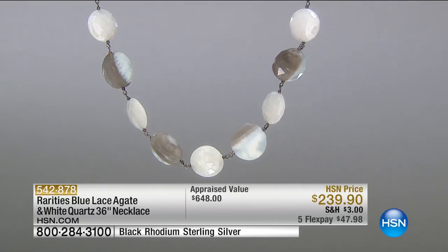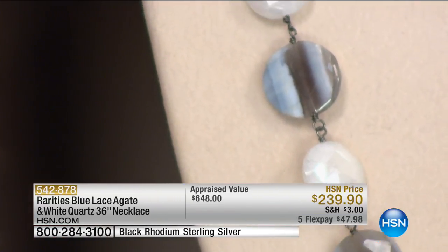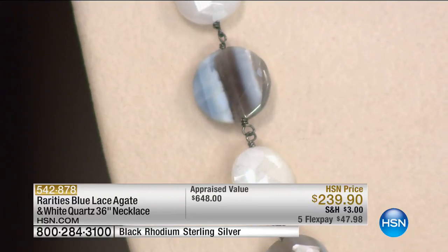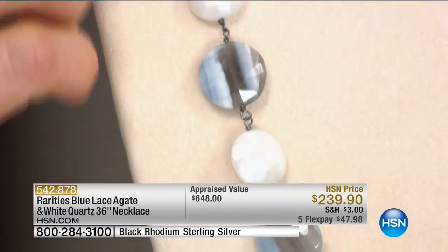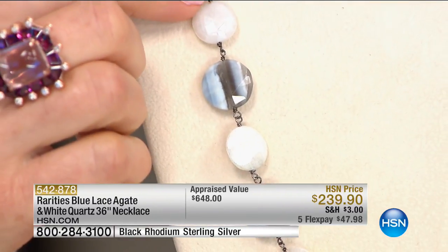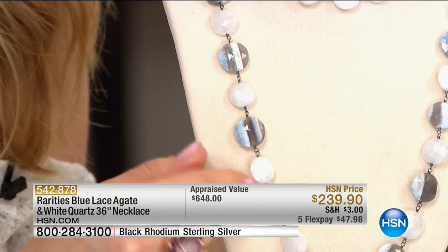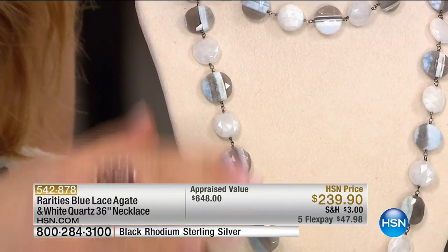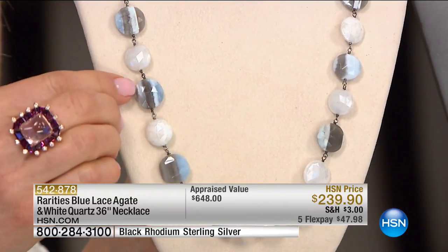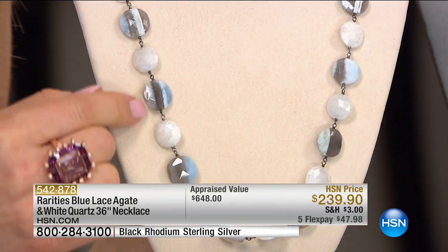I call this 'endless summer' because the necklace really is — it's sand and it's surf. Look at the clouds, like the surf. Look at the beautiful sand. Every one of these gemstones — the blue lace agate — comes out of the earth like this. We cut and facet it, which is why you get all that amazing brilliance. An opaque stone with so much brilliance because we facet it. Every one is hand wire-wrapped on black rhodium over sterling silver.